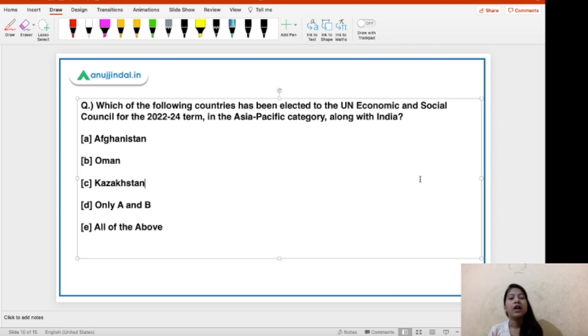Moving on to the next question: which of the following countries has been selected to the UN Economic and Social Council for the 2022–2024 term in the Asia category along with India? The options are Afghanistan, Oman, Kazakhstan, only A and B, or all of the above. The right answer is option E — all of the above. Afghanistan, Oman, and Kazakhstan, along with India, have been elected to represent the Asia-Pacific region in the UN Economic and Social Council.